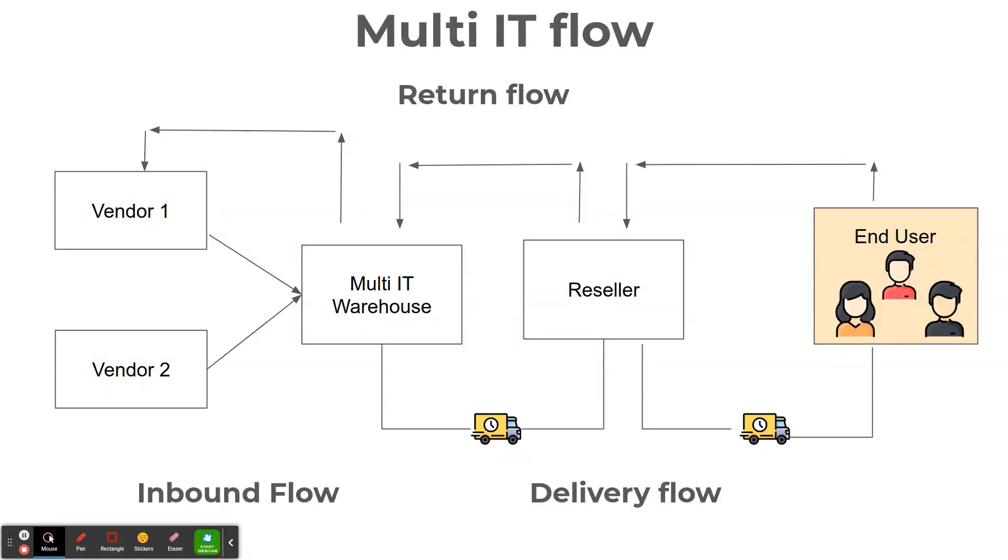As a distribution company they have many sales orders a day with different vendor products on them, and also several returns from resellers. So the ability to track products from the beginning to the end is something really important, in particular on the return process.